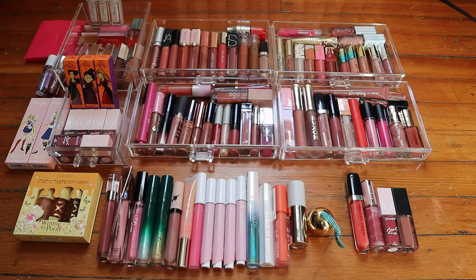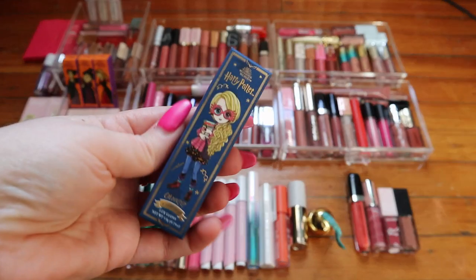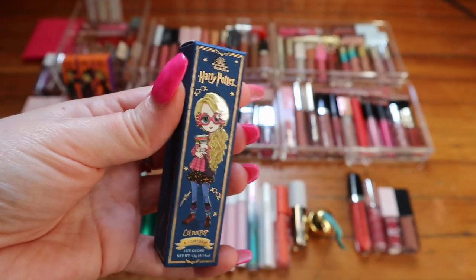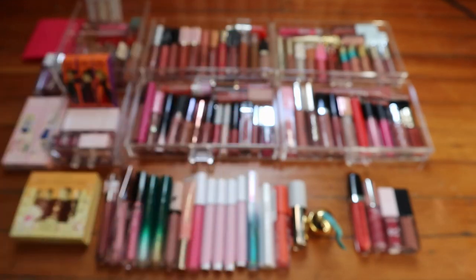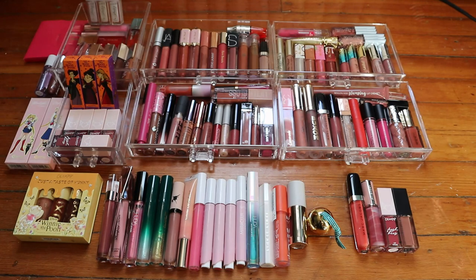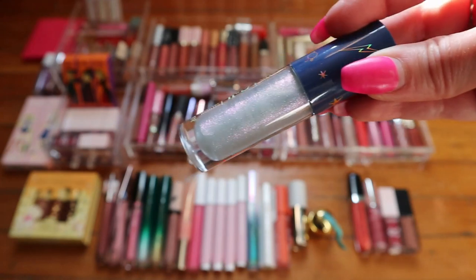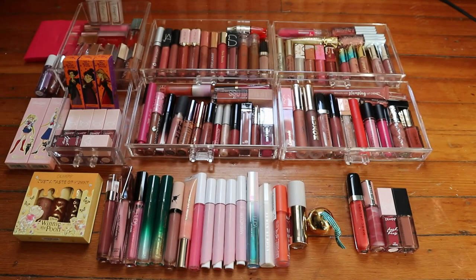I realized after putting stuff away that I have another lip gloss that was hiding — the Luna Lovegood lip gloss from the ColorPop Harry Potter collection, since all the other lip products in that collection were lip balms or liquid lipsticks. So I actually have 113 lip glosses.